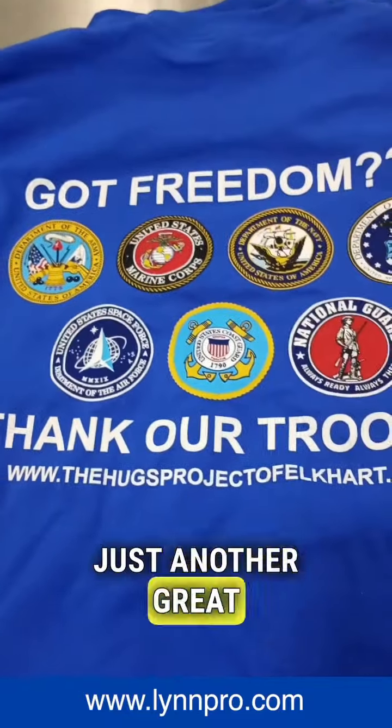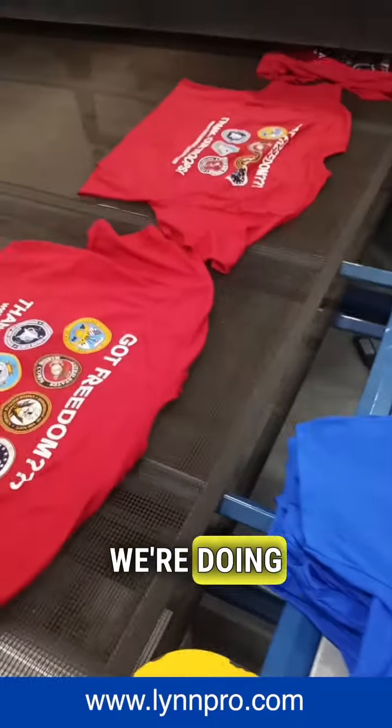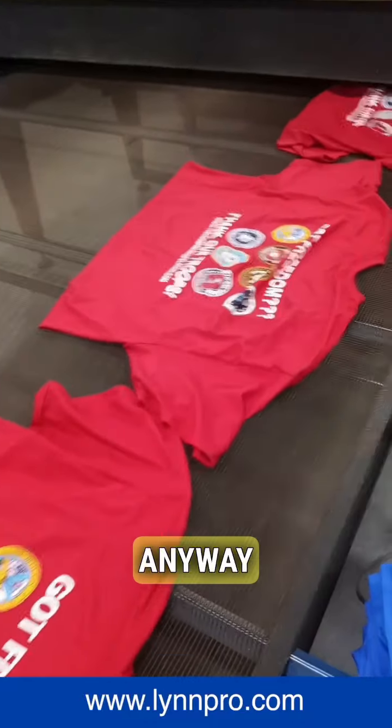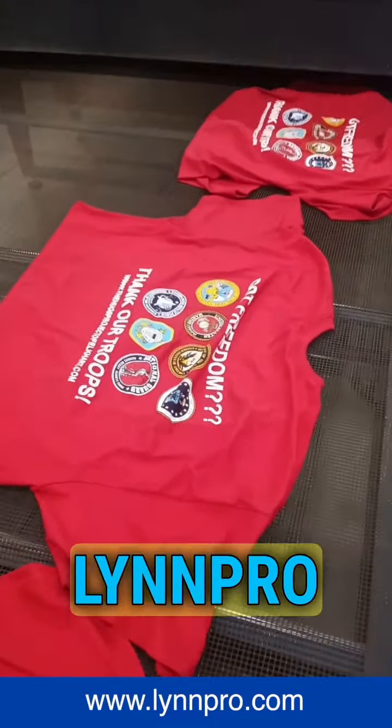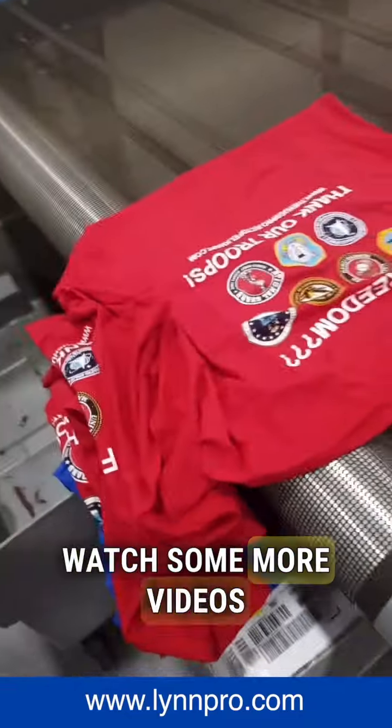Just another great shirt done here at Linn Pro. We sure would like to elevate your brand. This is the quality we do at Linn Pro. If you feel inclined, go ahead and follow us and watch more videos. Thank you.